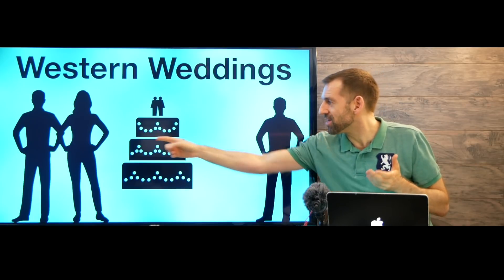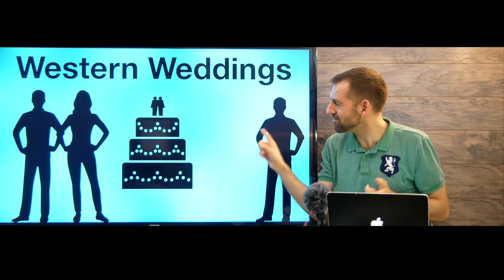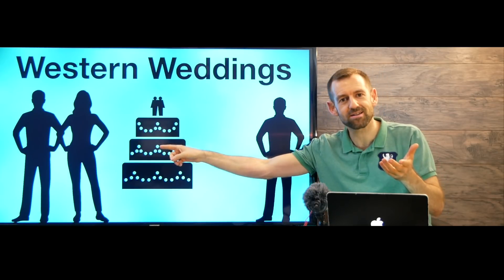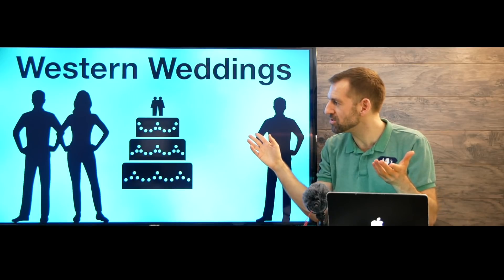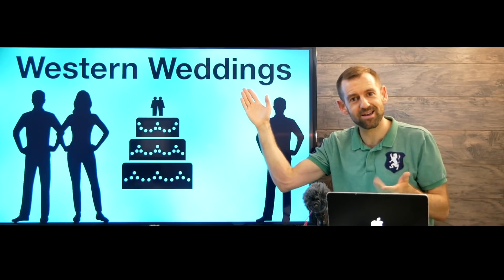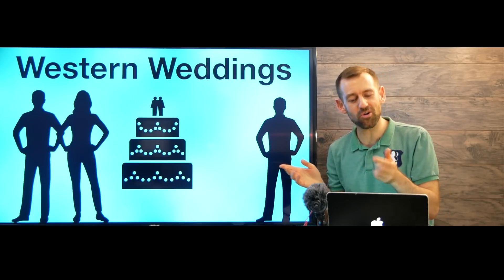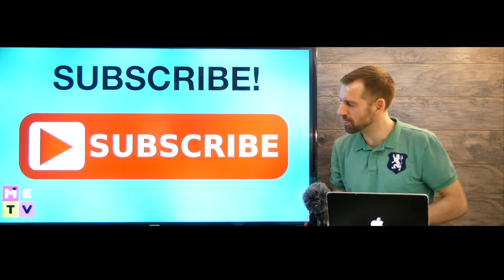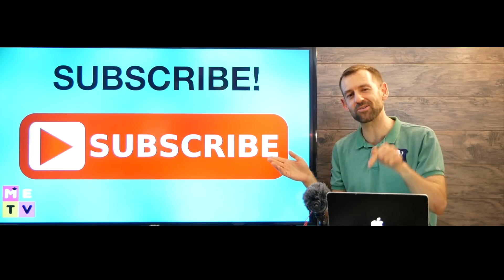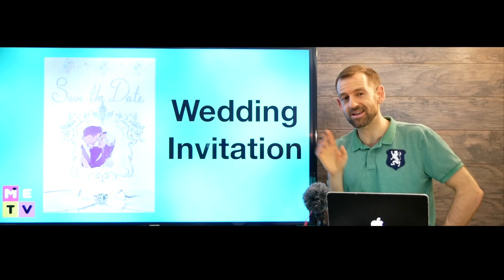Wow, that couple is getting married and they have invited you to their wedding! What are you going to do? Do you know anything about Western weddings? Well, in this lesson I'm going to teach you everything you need to know about Western weddings. Hey, if you like getting tips like this, I would be so happy if you subscribe to my channel right down there.